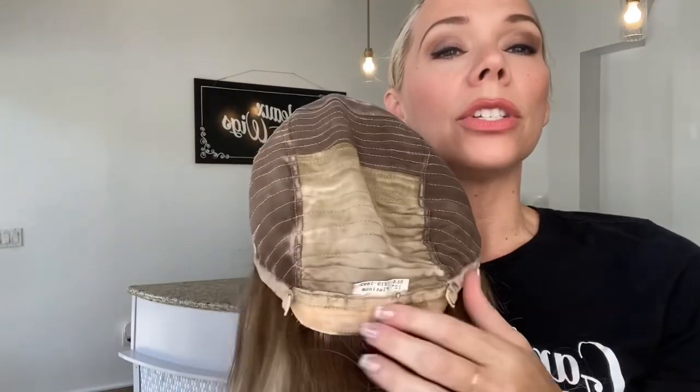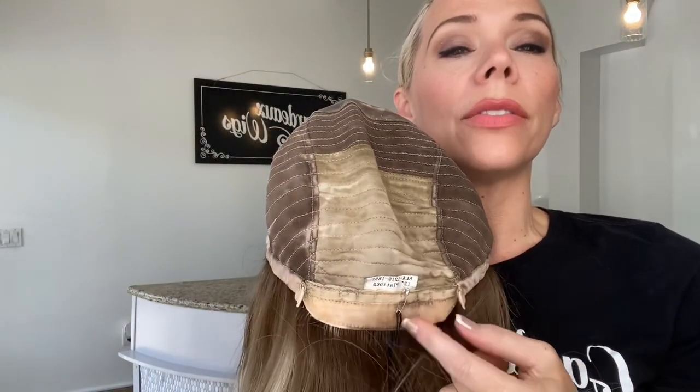Here is the wefted IWig cap. It's close-wefted with adjustable straps. It has silicone at the nape, ear tabs, and at the forehead, and a Swiss lace front.